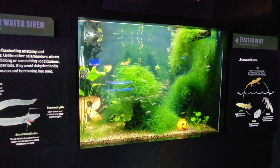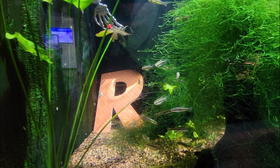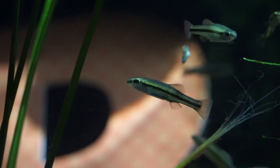This tank houses bluefin killifish, which are common in Florida lakes, streams, and springs. Males have blue-colored fins, while females do not. They share their habitat with the eastern newt.